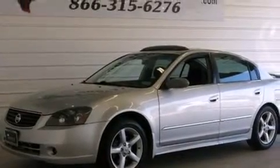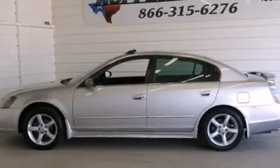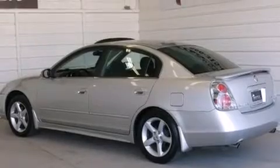Its top features and packages include a multi-link rear suspension, a sport package, alloy wheels, and a sunroof that enables you to fill the cabin with fresh air at the push of a button.